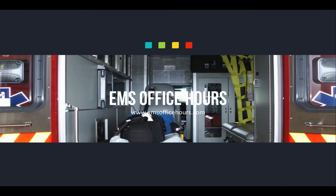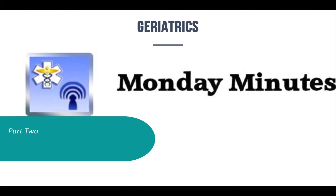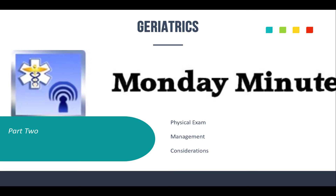Hey, Jim Hoffman here for EMS Office Hours. This is your Monday Minutes. I want to thank you again for joining me for another episode on these key elements that you're going to need to help you out in your day-to-day EMS goings-on. Today, we're going to continue on with our geriatrics — we're actually going to finish this up today, so this is going to be a little bit longer than usual.